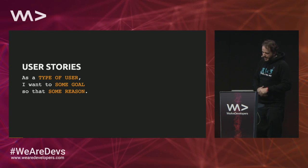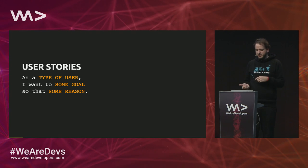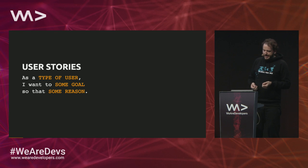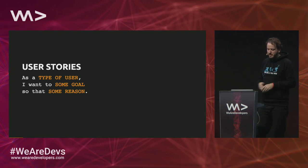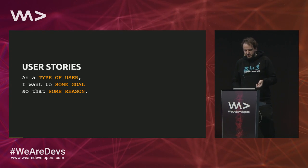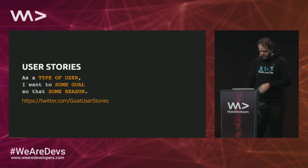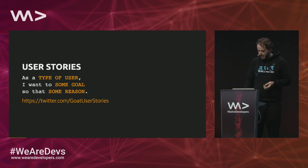So first: the user story. User stories are short, simple descriptions of a feature told from the perspective of a customer who desires a new capability. There are a lot of additions to that plain simple format — there's user story mapping, I think there was a talk about that earlier today. There's also a great Twitter account called 'user stories from goats and what they want.' It's pretty funny.